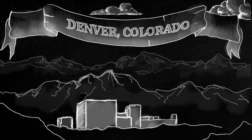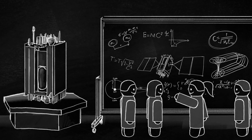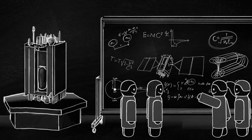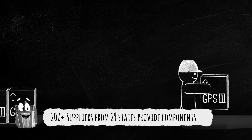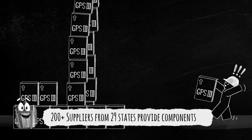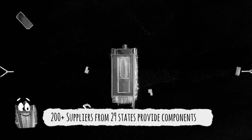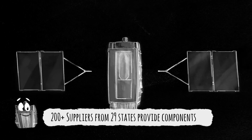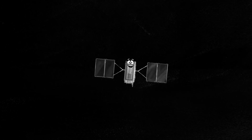These brand-spanking-new GPS 3 satellites are built at a Lockheed Martin manufacturing facility. It takes a lot of parts to make these new satellites — I mean, a lot of parts. Our engineers rely on hundreds of suppliers from all over the US to provide the components needed to build GPS 3.